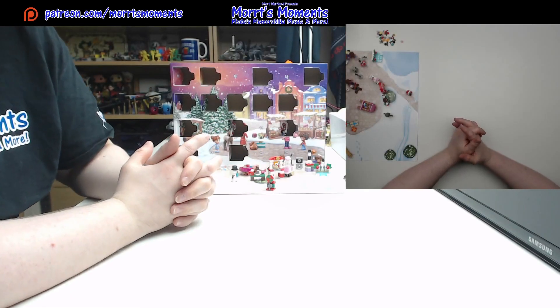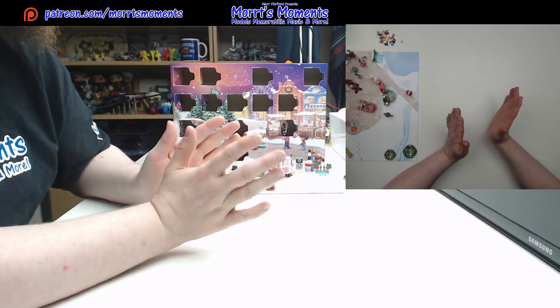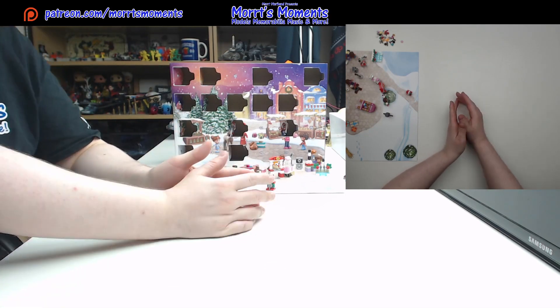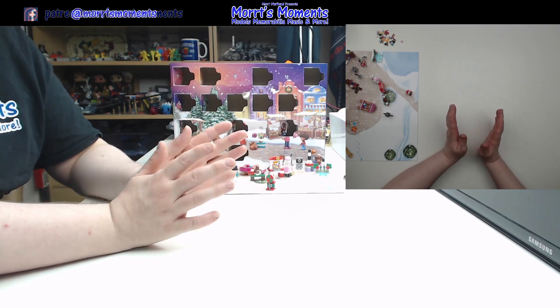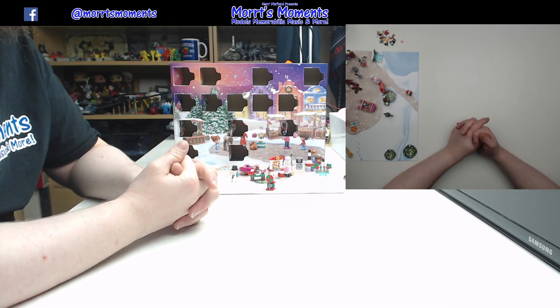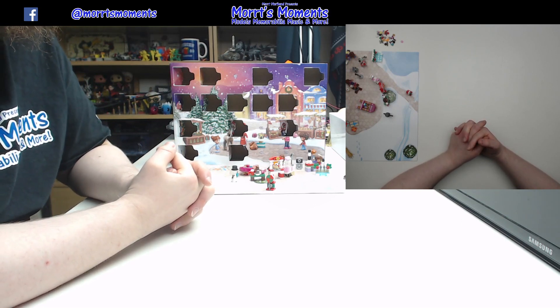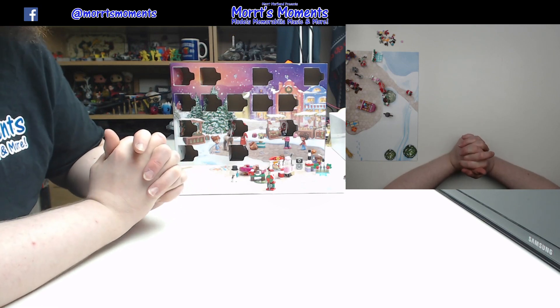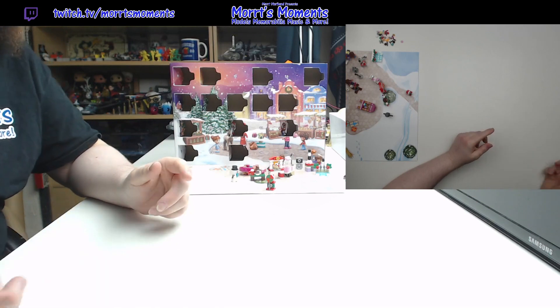Hey there Morrt fans and welcome to day 15 of the LEGO Friends Advent Calendar of 2022. If you want to check out the other Advent calendars, links are in the description for their day 15s. Now yesterday we got a microdoll — less said about it the better. It doesn't haunt my dreams like the first one does, but that is the only good thing to say about it. But never mind, let's look at day 15.